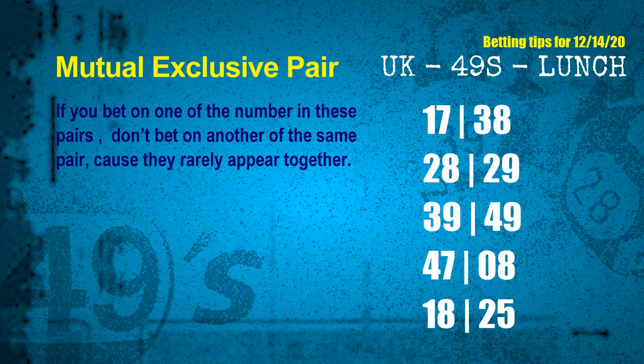Now we have some following ones and ball colors. Here are some tips to increase your hit odds, such as mutual exclusive pairs. These numbers in a pair both match the following ones and colors, but according to thousands of results, they rarely appear together — meaning if you bet on one of them, don't bet the other in the same pair. The mutual exclusive pairs for next draw are: first pair 17 and 38, second pair 28 and 29, third pair 39 and 49, fourth pair 47 and 08, fifth pair 18 and 25.